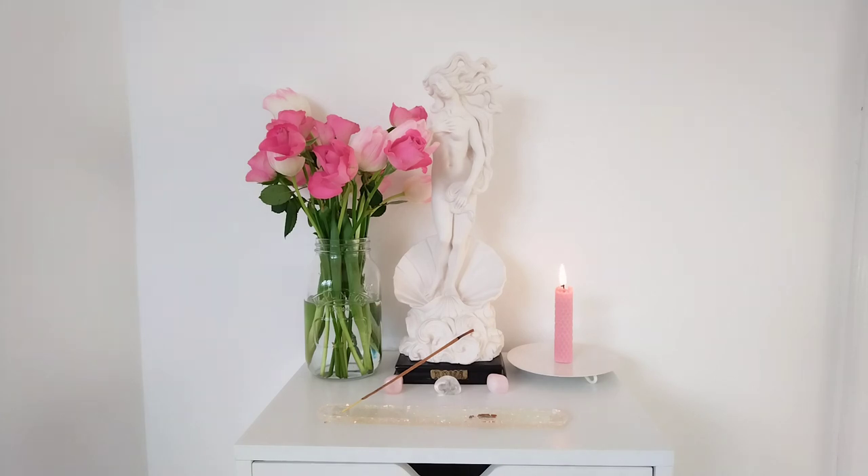This statue I actually bought in Rome. So it's not actually a statue of Aphrodite — it's actually a statue of Venus. But it's very sentimental to me and we carried her all the way from Rome on the plane home to England. It was very stressful but she arrived in one piece. This is quite a few years ago now so there is some sentimentality attached to this statue.